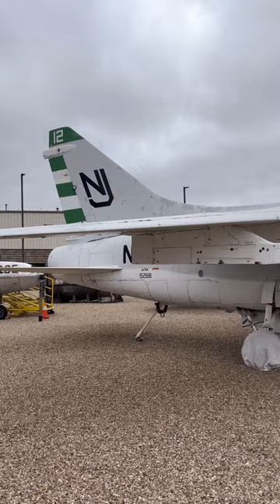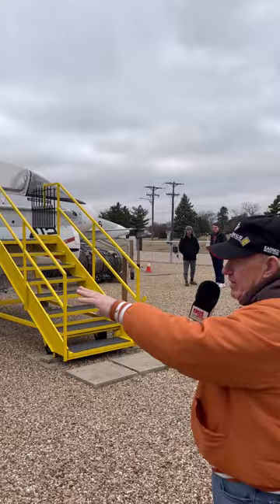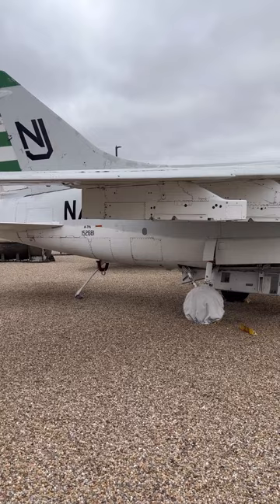This is our A-7 Corsair — it's a Navy plane. It was carrier-based, so you can see in the back there that's the tail hook. When they land, they catch that wire and that's how they stop. They're going about 200 miles an hour, they hit the hook, and they're stopped in about 30 yards — from 200 miles an hour down to zero in about 30 yards.